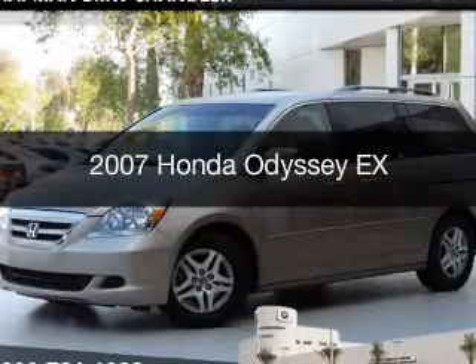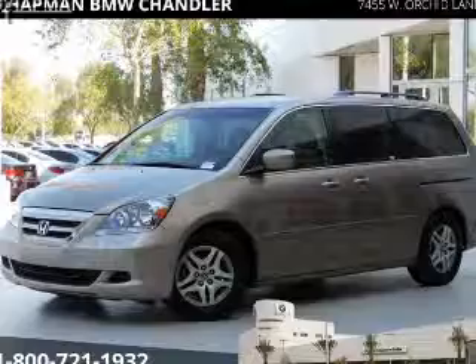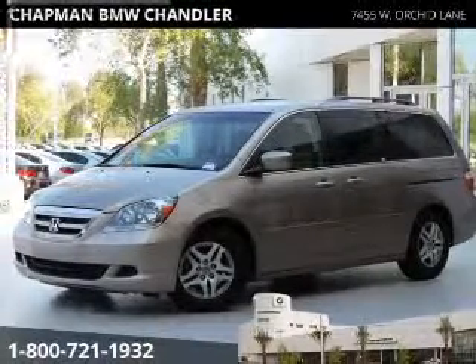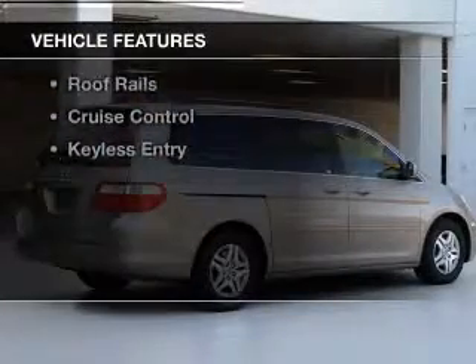This is a used 2007 Honda Odyssey. It's powered by front wheel drive, a 3.5 liter, 6-cylinder engine, and a 5-speed automatic transmission. The features include steering wheel controls,